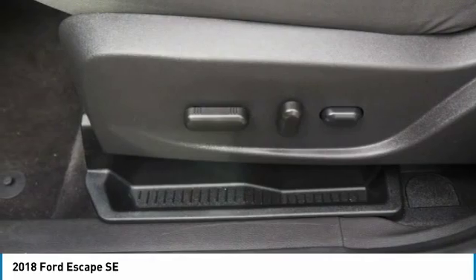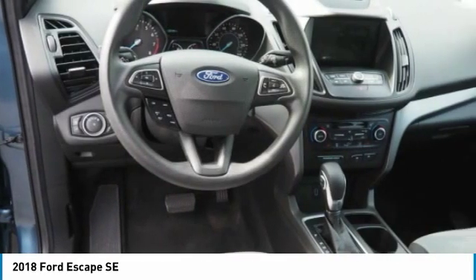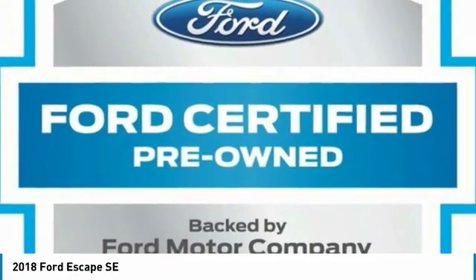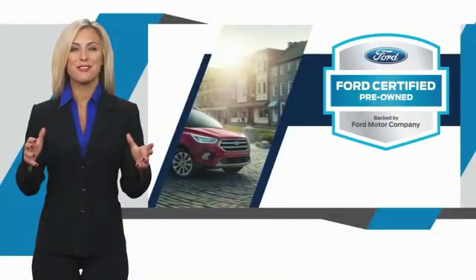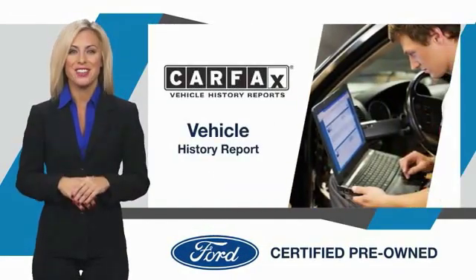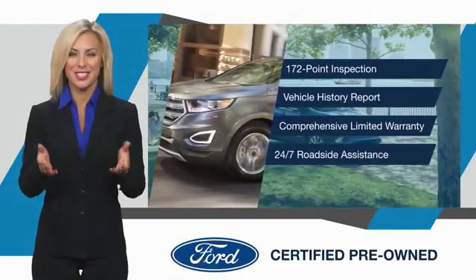Come see the car for yourself. This Ford certified pre-owned vehicle has undergone a rigorous inspection by factory trained technicians. We notice everything. Enjoy the confidence of the comprehensive limited warranty that offers coverage on more than 500 components. Relax. It's covered. See your dealer for details.